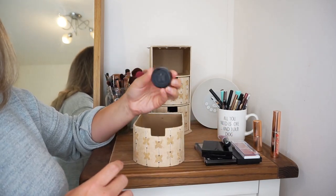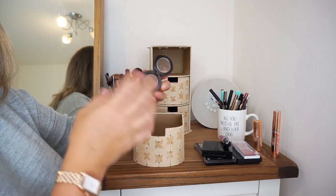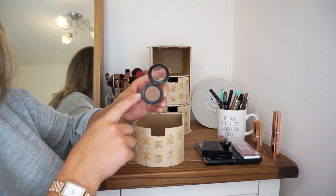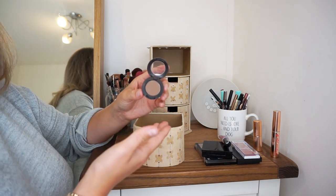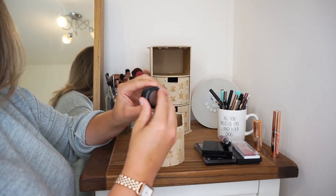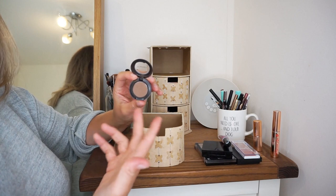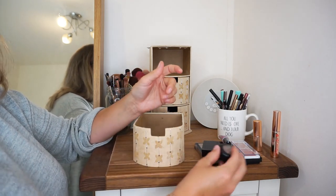I think this is my only MAC eyeshadow. I bought this when I was looking for wedding makeup and I thought this was the only time I would ever find this particular shade of brown. It is really, really nice — it is the shade Charcoal Brown. I don't buy MAC makeup anymore, but this is a lovely eyeshadow and yes, I do use it.